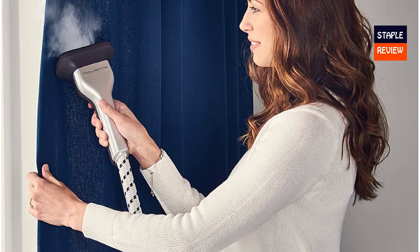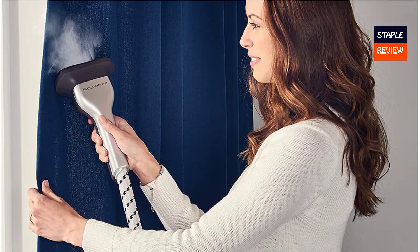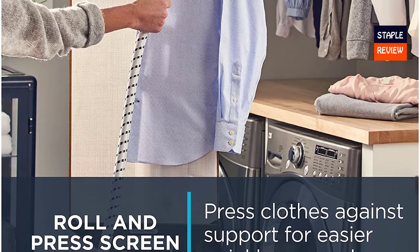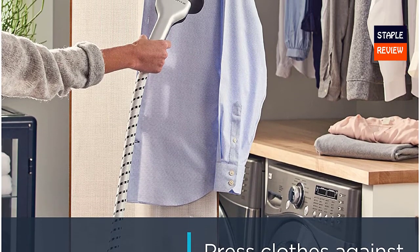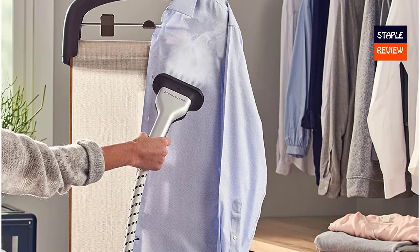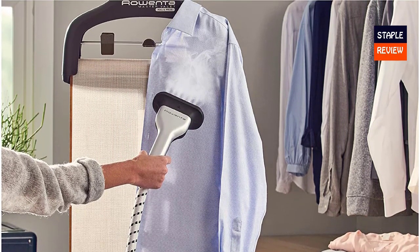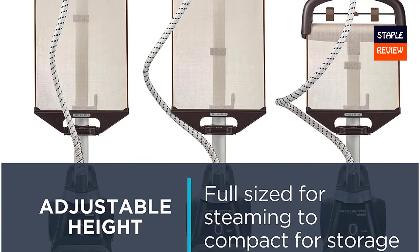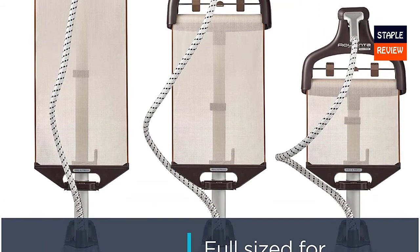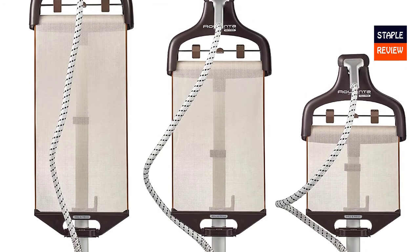Easy tilt-and-roll maneuverability, flexible hose, and power cord storage. Fast and powerful — 1550 watts with 30 grams per minute of steam output and a 60-second heat-up time. Steam your clothes in no time. Extra-large water tank for longer sessions — an 81-ounce transparent water tank that is removable for easy refilling, with one hour of continuous steam on a full tank.